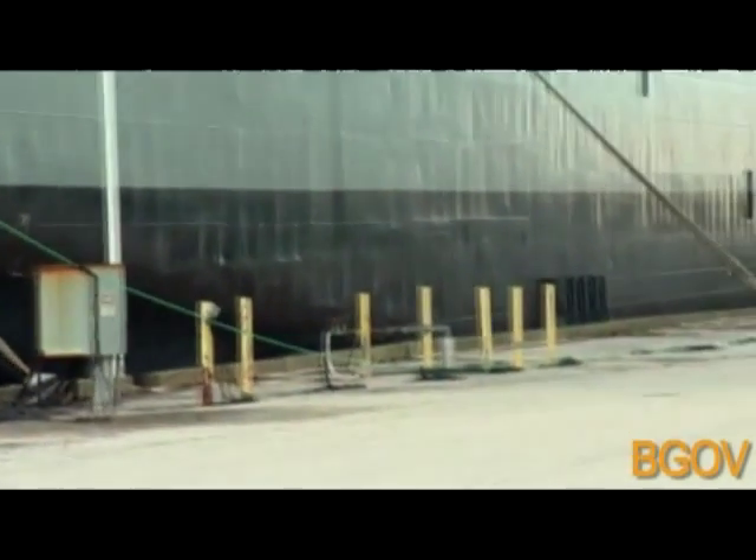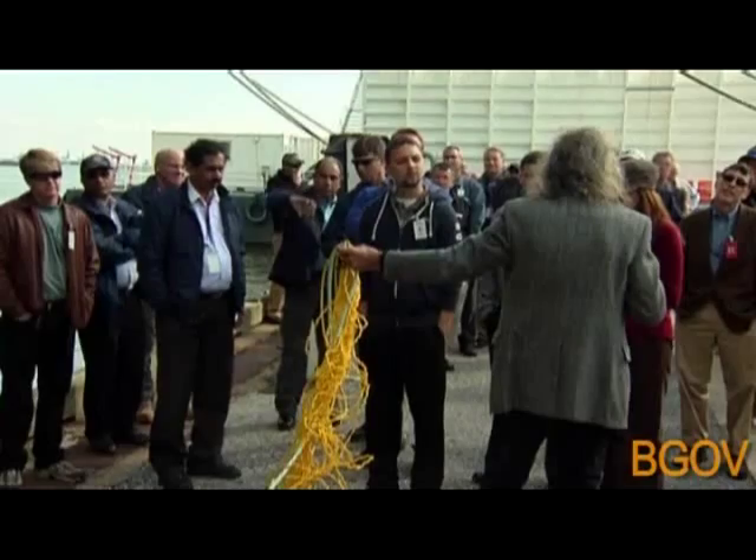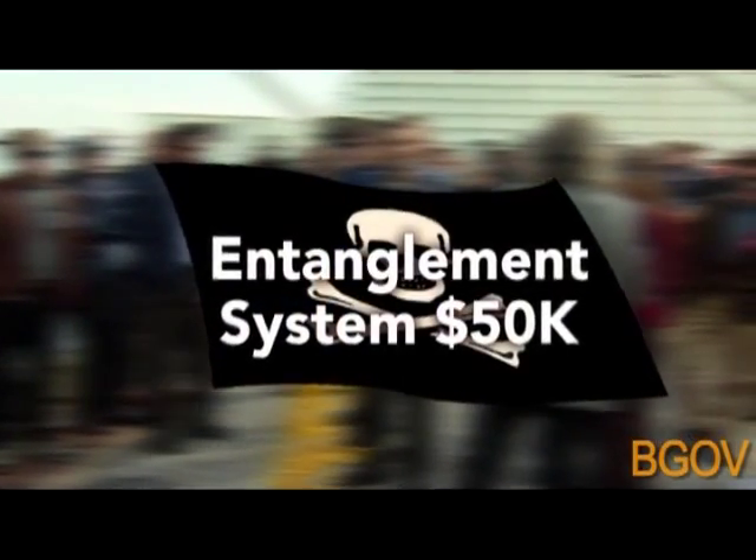Another low-tech idea: 300-foot ropes with tendrils designed to jam the propellers of threatening boats. Simple and effective, but not cheap. A Virginia company sells them for $50,000 each.